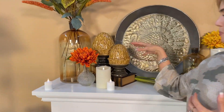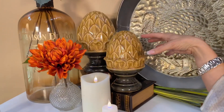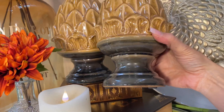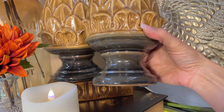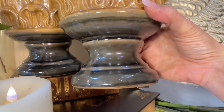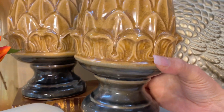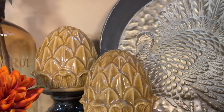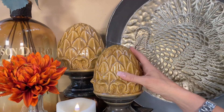Decorating for fall has never been easier — we have so many beautiful things for you. I love these finials. They look like artichokes and they're done in a beautiful golden tan, that perfect coloring for fall. I love that the base is more of a charcoal — not black, not gray, that perfect in between. I love the detail on the finial; it reminds me of ancient Greek columns. You get a larger and a smaller.